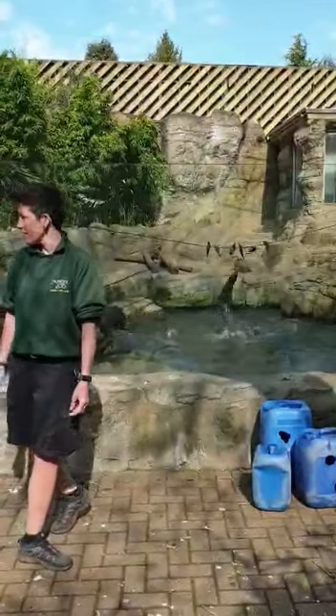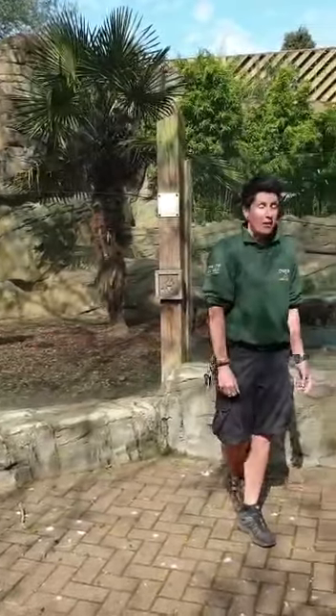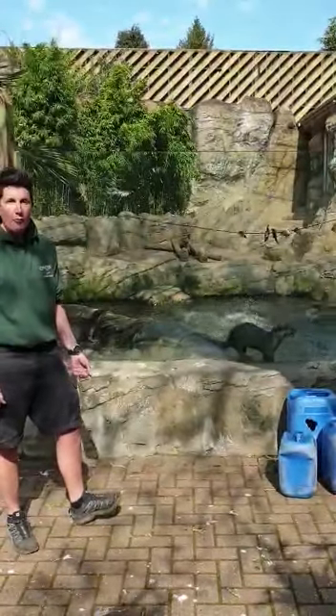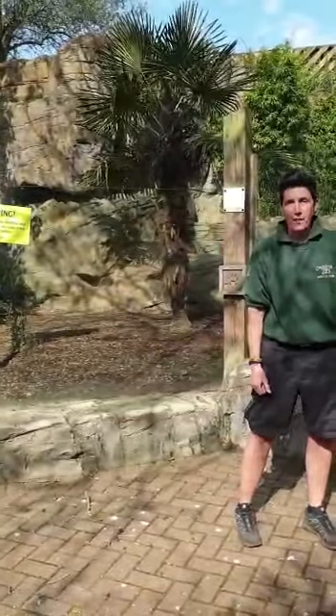It sounds like they've got a fish down — that sounded like a bit of an argument, someone's run off with a fish over there! It does get quite spicy; you can hear lots of different noises and vocalisations coming from the otters — lots of screaming and squeaking going on here in our group at the zoo.